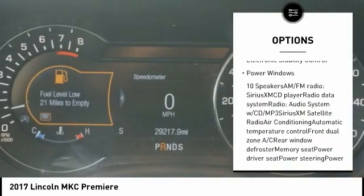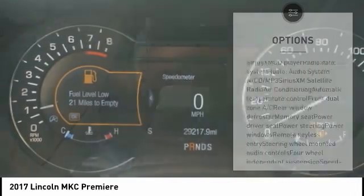Air conditioning, alloy wheels, power steering, four wheel disc brakes, electronic stability control, power windows.